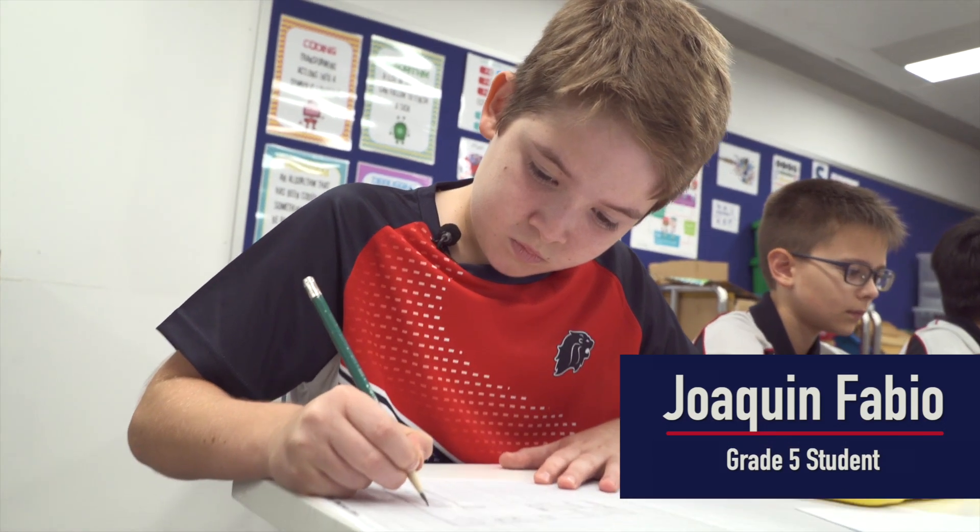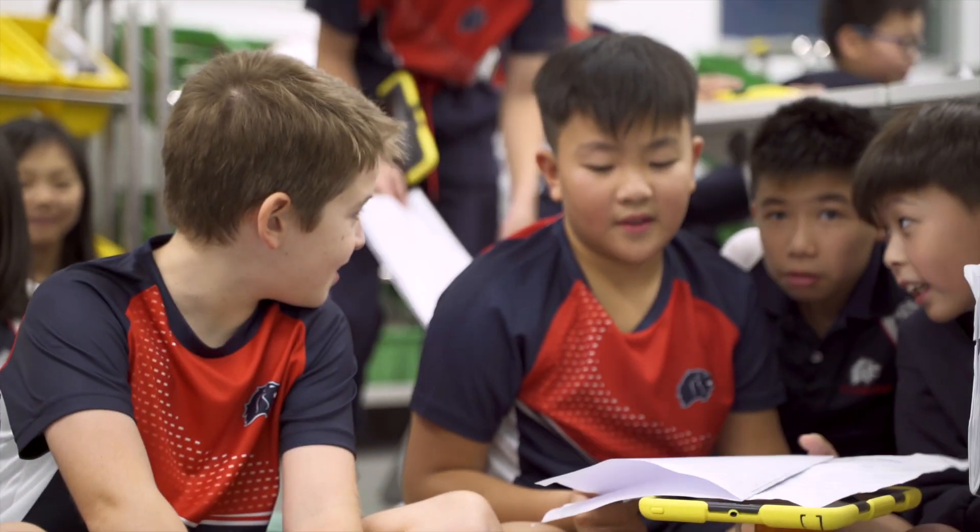Joaquin was a great student innovator because of his ability to collaborate. He was like a little mini teacher. He'd kind of check in with his classmates and see how everyone was doing, and then they'd reconvene.